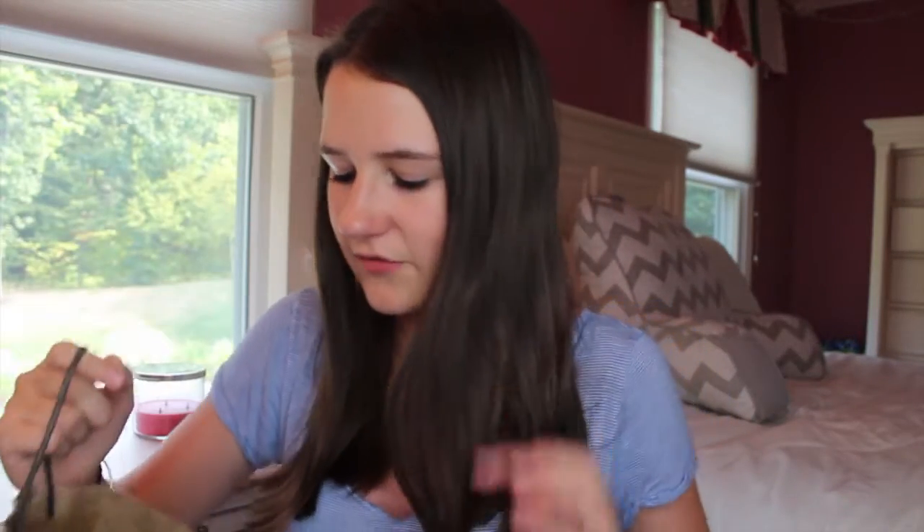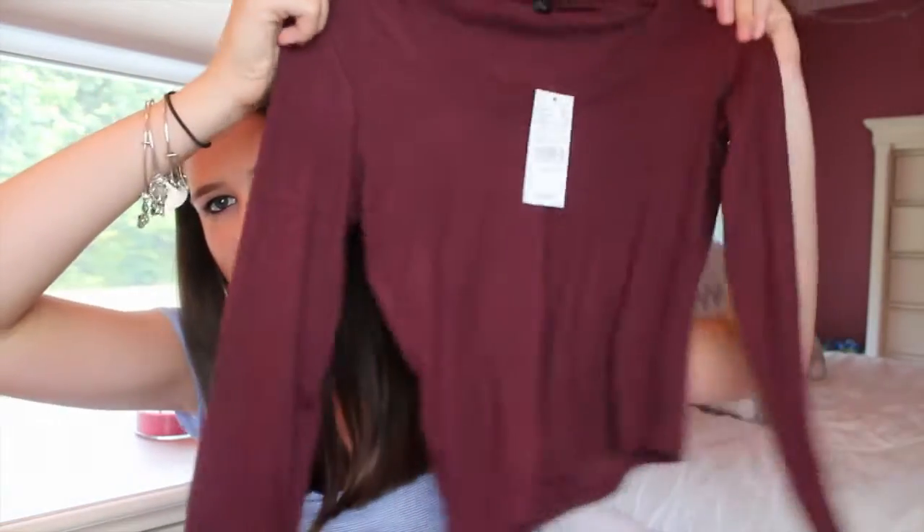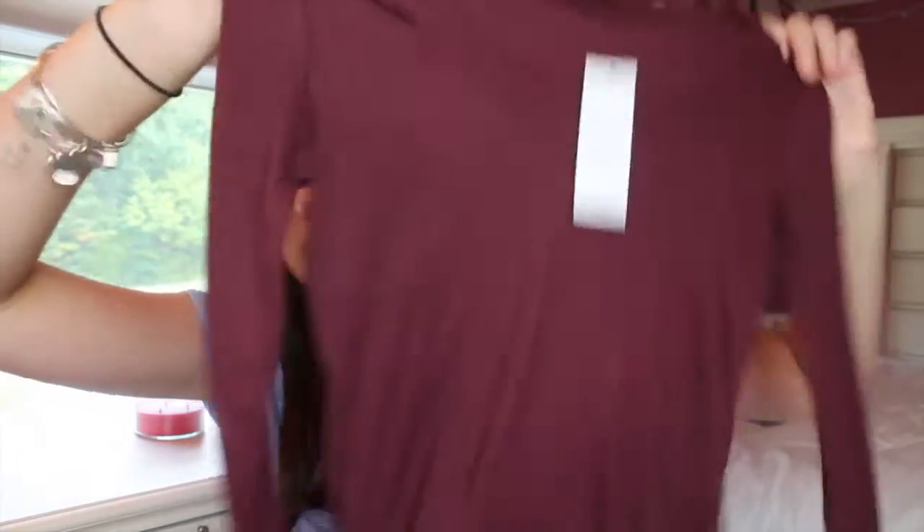The next place I went to was PacSun, and I got one thing from here, which was from Brandy Melville. It is just this really cute long sleeve that's tight and also cropped, but it's so soft like every other Brandy Melville thing. It's just a really cute maroon color and I am literally obsessed. It's going to be perfect for fall. This was $26.